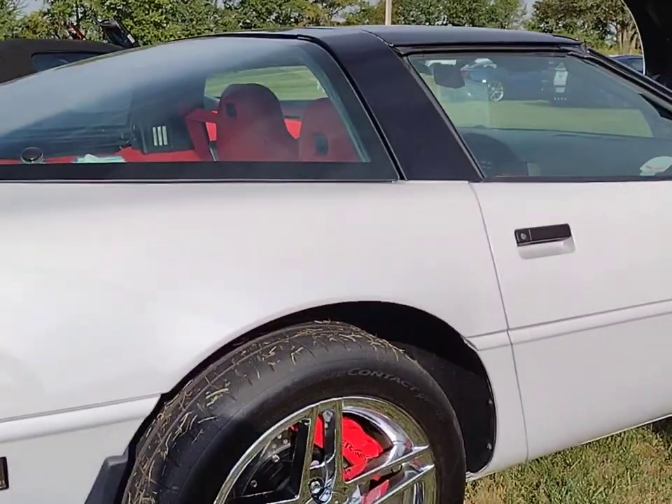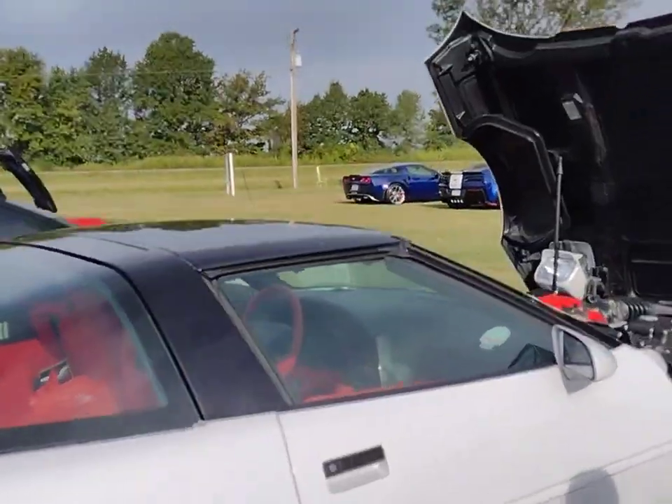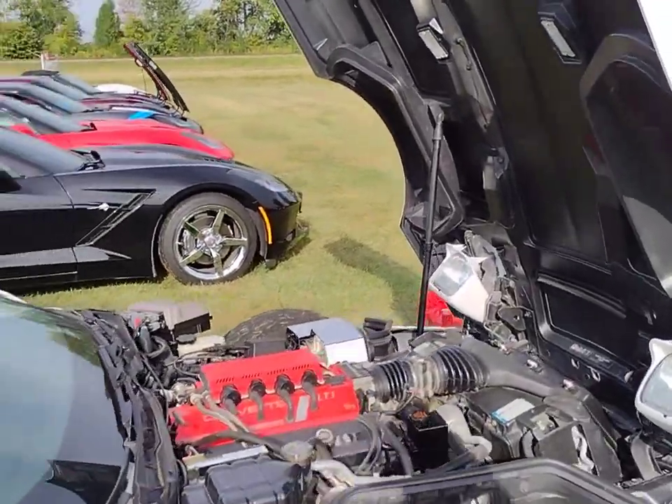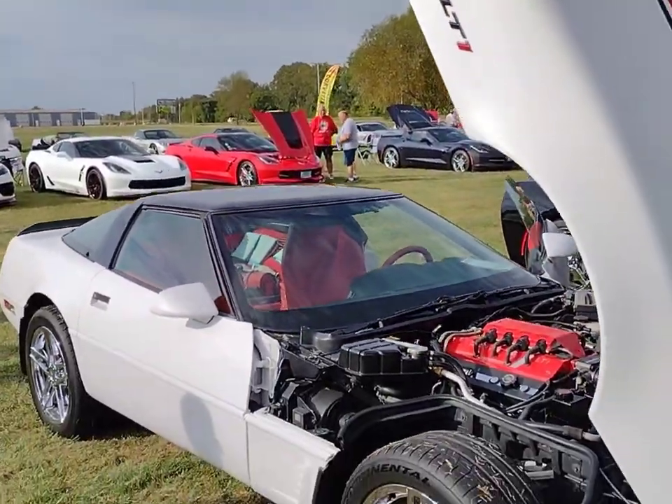Folks, give a thumbs up to this wonderful 1994 Chevrolet Corvette LT1 Custom — a beautiful example here at Corvette FunFest 2023. Thanks, everyone. It's Corvette Dan. Until the next one.